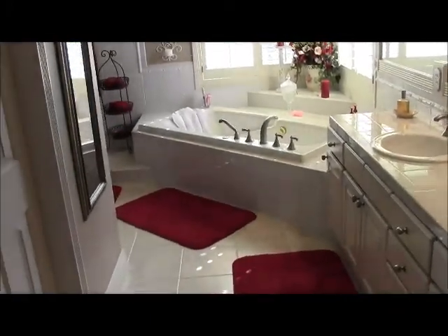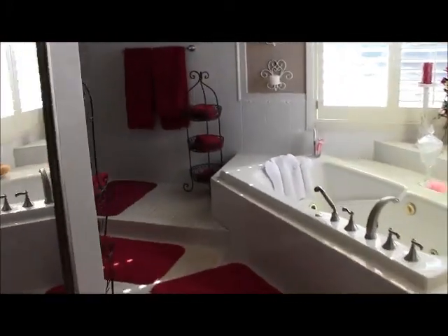Nice soaker tub with a lot of natural lighting coming through — very important for a relaxing spa-like atmosphere.